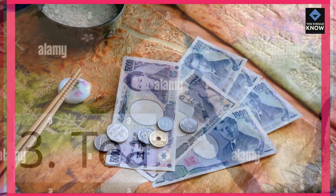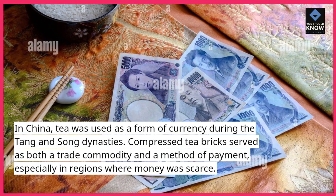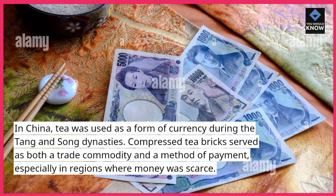3. Tea. In China, tea was used as a form of currency during the Tang and Song dynasties. Compressed tea bricks served as both a trade commodity and a method of payment, especially in regions where money was scarce.